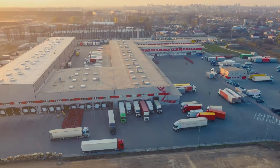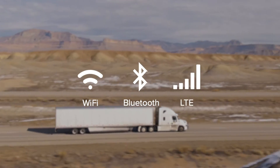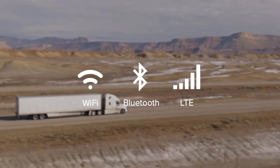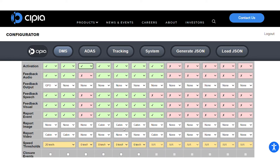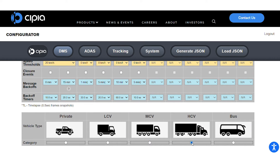CPI FS10 was designed specifically for fleets, optimizing communication methods and is one of the lowest communication cost solutions. With the goal of providing fleet managers all, yet only, the data they need, a self-service configurator tool controls the events and data received per vehicle and vehicle type.